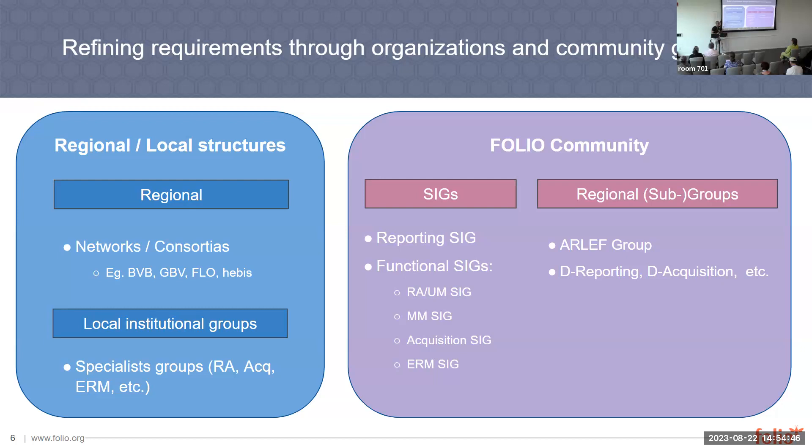Then we have the FOLIO community, where you can evolve your requirements with the workflows and the data that's really stored in FOLIO. And there we have the reporting SIG, which is a very good start to ask where you can get certain data.